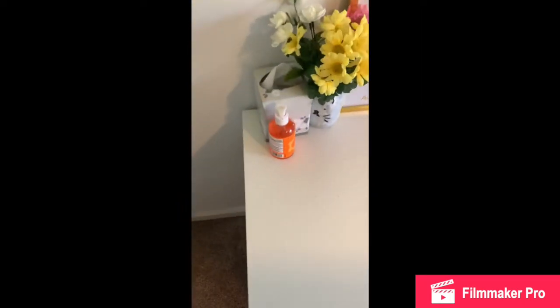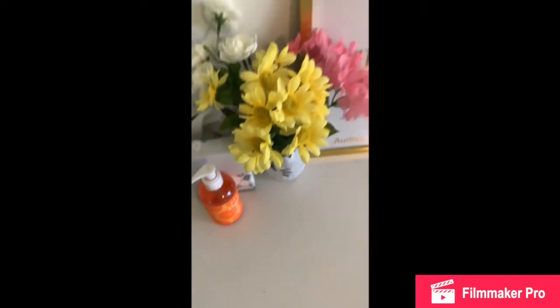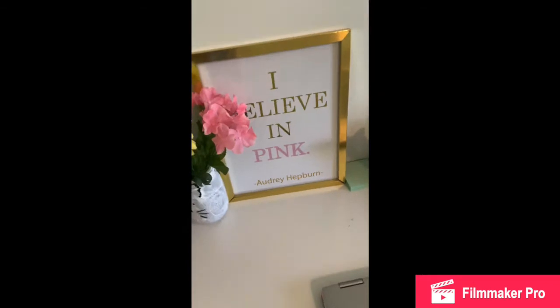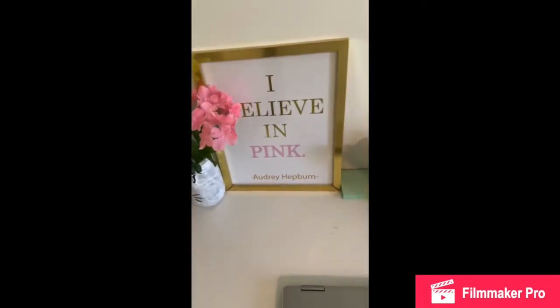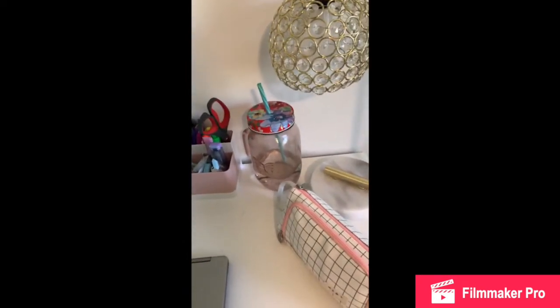On my desk there's some hand sanitizer because Corona, some tissues, and some nice flowers. There's a sign that says 'I believe in pink' — I got this from Five Below and it's surprisingly really good quality. And then here is some sticky notes and all the stuff I use for school: pens, pencils, highlighters, scissors, that kind of stuff.